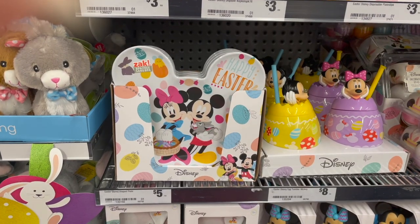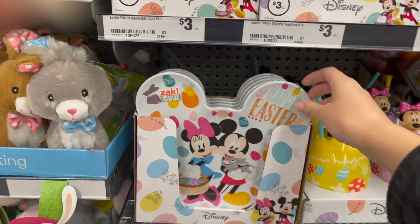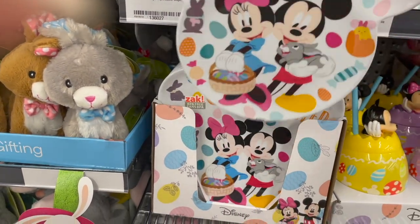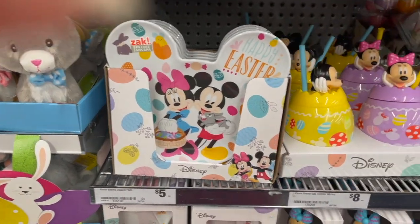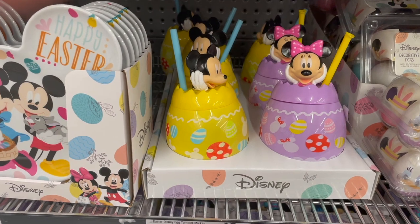Now we're getting to the really good stuff — we've got a really cute Mickey shaped plate which is absolutely adorable. You've also got some sippers over here, so you've got a Mickey one and a Minnie one.